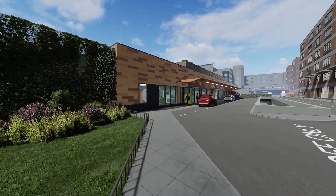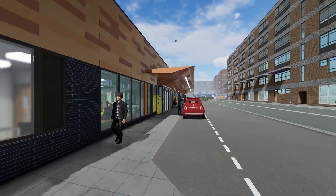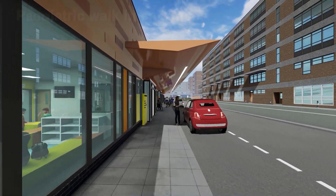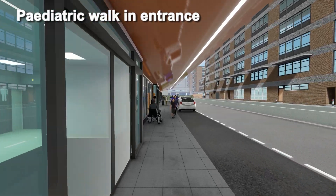A vehicle drop-off lane is sited directly in front of the children's and adult urgent care walk-in entrances. Visitors may also arrive on foot, on public transport, from parking further north on Hunter Road, or from the multi-storey car park.